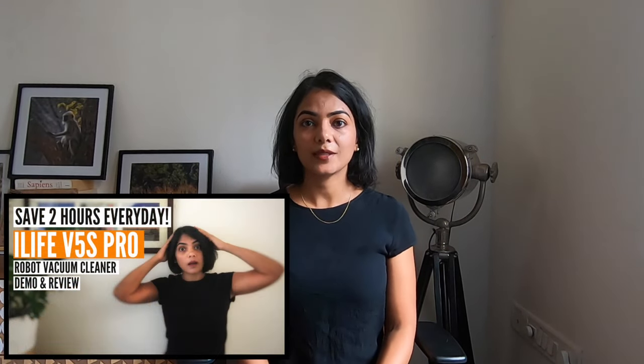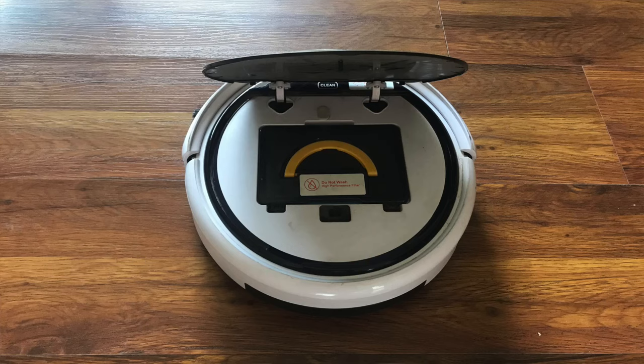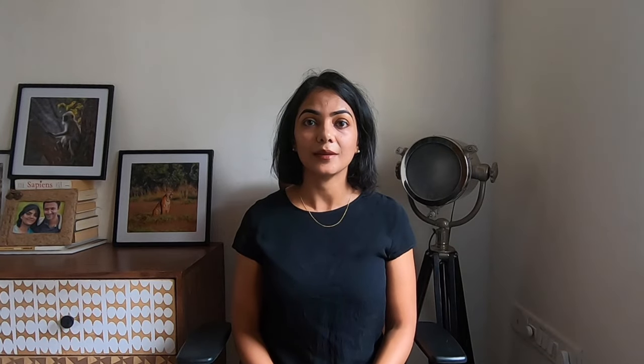I currently use the iLife V5S Pro, which is a great Robo Vacuum Cleaner but it has very limited intelligence. It moves around the house pretty randomly as it does not save any maps and does not have a specific pattern that it follows. The other key problem is that it has a smaller bin size, which requires me to clean it out every single day. In today's video I will cover the good and the things I find problematic with the iLife V5S Pro, which I would consider in my next purchase.